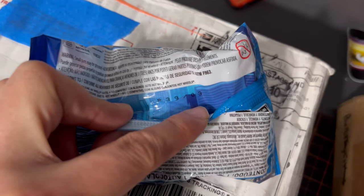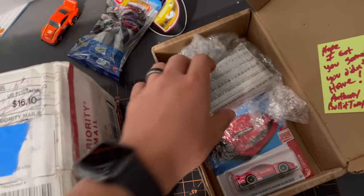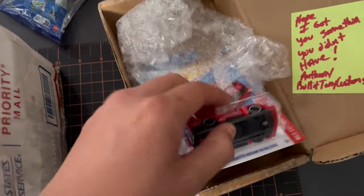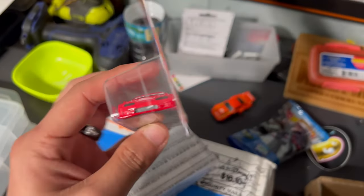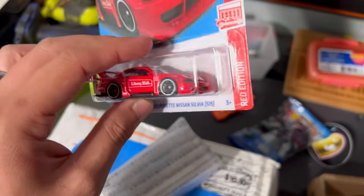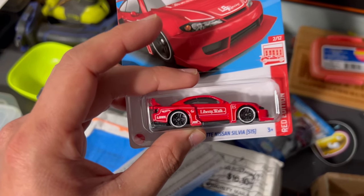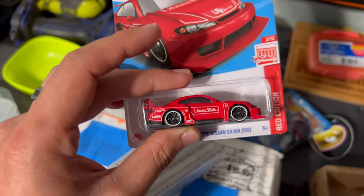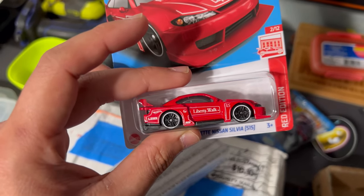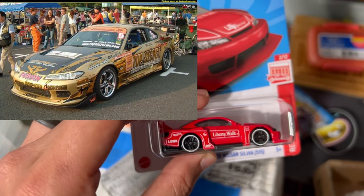This one here is the Civic — yeah, number three is the Civic. And then he also sent me the red edition Nissan Silvia S15. I absolutely love this one — this might be my favorite mainline of the year. The red edition one is great, and the gold one's pretty cool too because the gold reminds me a lot of the Top Secret gold.